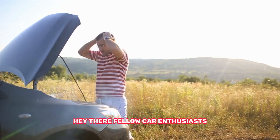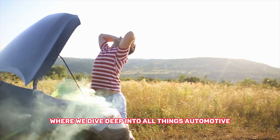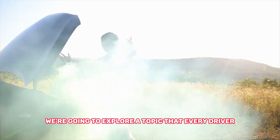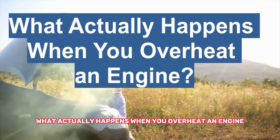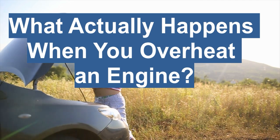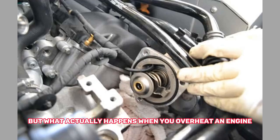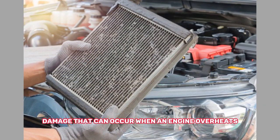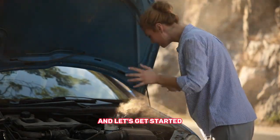Hey there, fellow car enthusiasts. Welcome back to our channel, where we dive deep into all things automotive. In today's video, we're going to explore a topic that every driver should be aware of — what actually happens when you overheat an engine. We'll explore the causes, consequences, and potential damage that can occur when an engine overheats. So buckle up and let's get started.